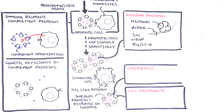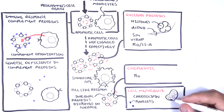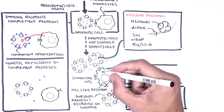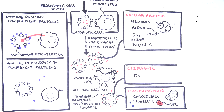Cytoplasmic components also include Rho, a small variant, and cell membrane antigens including cardiolipin found in mitochondria, and potentially platelet membrane or red blood cell membrane components as well. Regardless, the antigens picked up by the antigen-presenting cell are then displayed on the surface of the antigen-presenting cell.